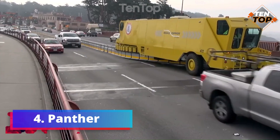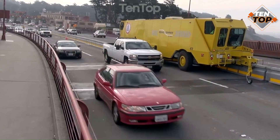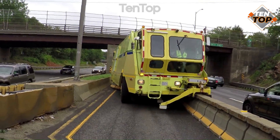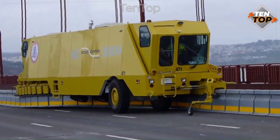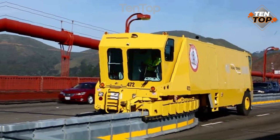Number 4. Panther is a high-speed airport fire truck that can respond to emergencies in a matter of seconds. It is powered by a 700-horsepower engine and can reach a speed of up to 135 kilometers per hour.